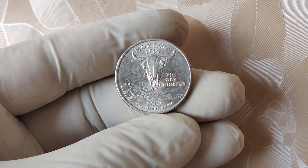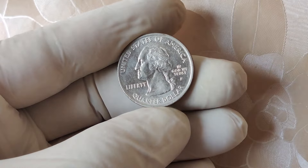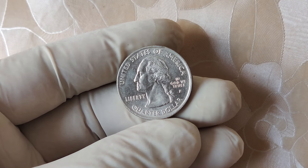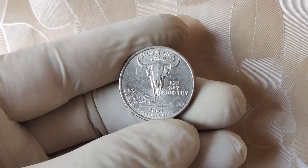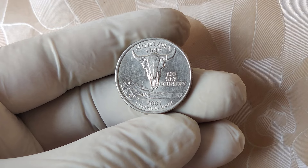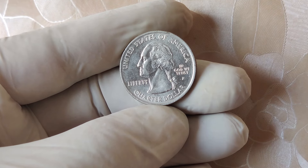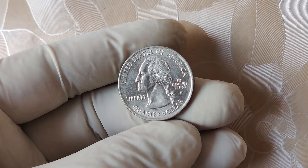Let's start with the basics. The 2007 P Quarter is part of the 50-state quarter series from the U.S. Mint. It was struck at the Philadelphia Mint, which is why it bears the P mint mark. In 1999, the U.S. Mint launched the 50-state quarters program to honor each of the 50 U.S. states. This program ran until 2008, with five new quarters being released each year, each featuring a unique reverse design representing a state. In 2007, the states honored were Montana, Washington, Idaho, Wyoming, and Utah. These quarters are easily recognizable with their state-themed designs on the reverse, and the P mint mark signifies that the coin was minted in Philadelphia.